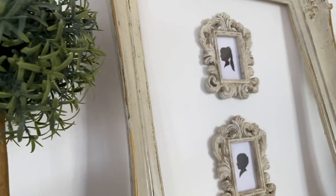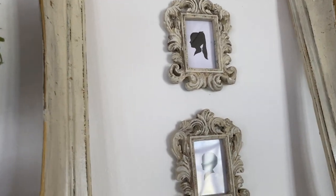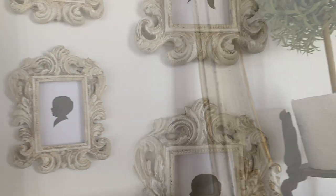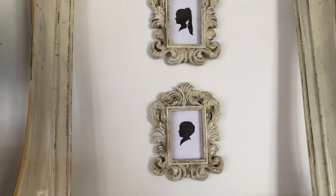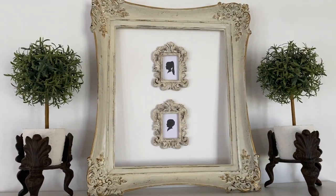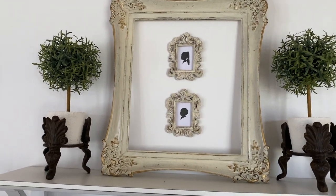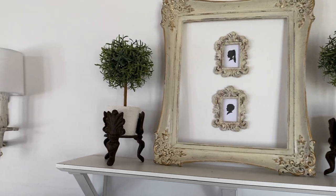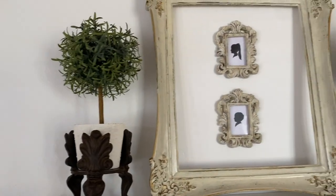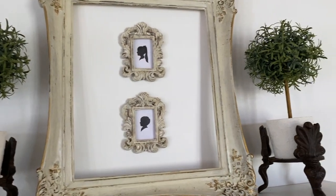Here are those little frames all painted. I ended up taking pictures of my two kids, then brought the pictures into the Procreate app and created some vintage-looking silhouettes. I think they look so sweet in these little frames. I absolutely love how this thrift flip turned out — what do you think?